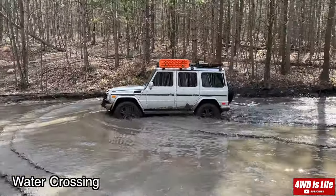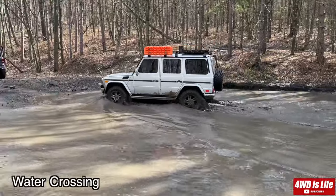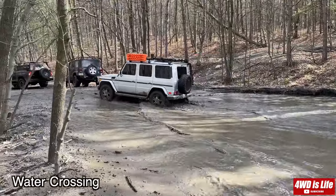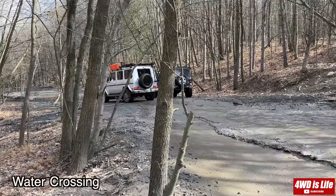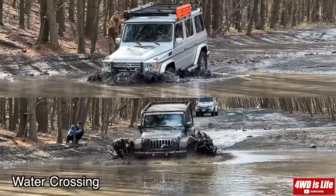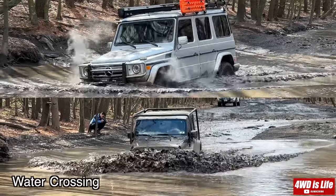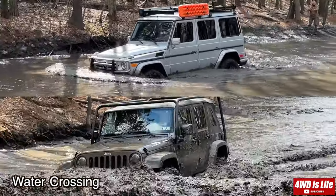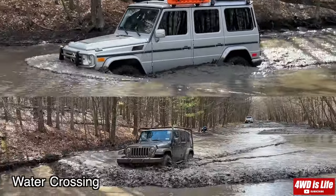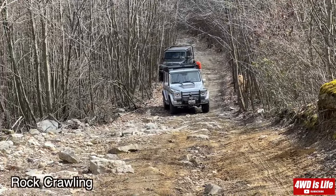I want to emphasize that the way you attack the water is very important. As I've always learned, when you're going into the water, always take your time. Try to stay behind the bow that the vehicle creates, instead of cresting the bow, so the water doesn't rise higher than it actually is and have a greater chance of entering your intake.